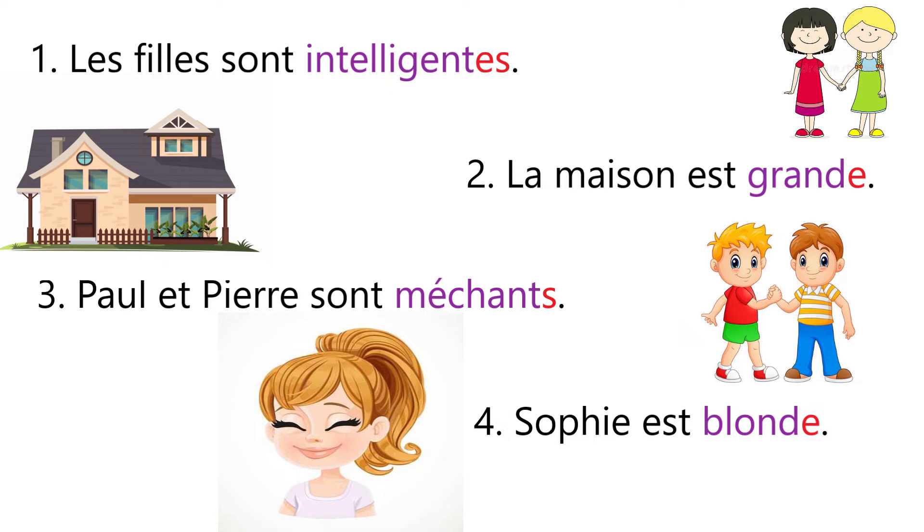Sentence number three: Paul et Pierre sont méchants — that means Paul and Pierre are mean or naughty. We have added s in méchant because this time we are talking about masculine plural. Now sentence number four: Sophie est blonde — that means Sophie is blonde. Here we added e at the end of blonde because this time we are talking about feminine singular.